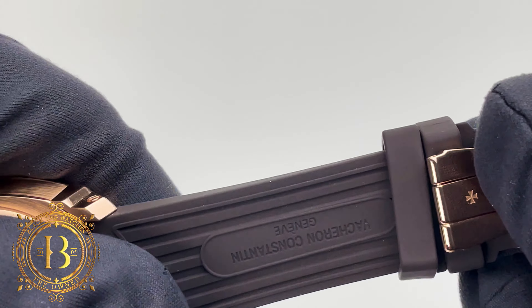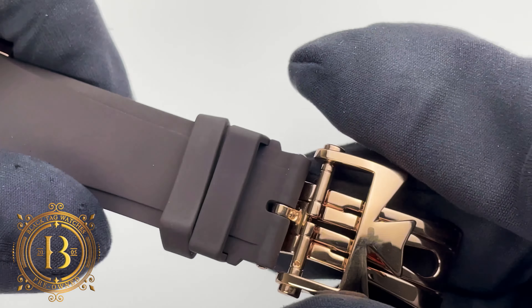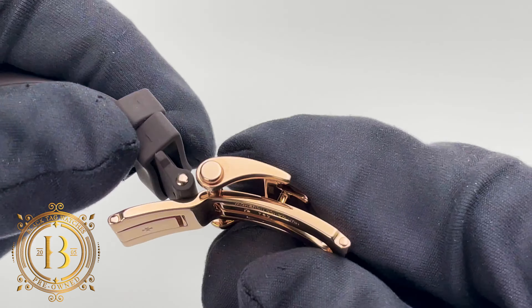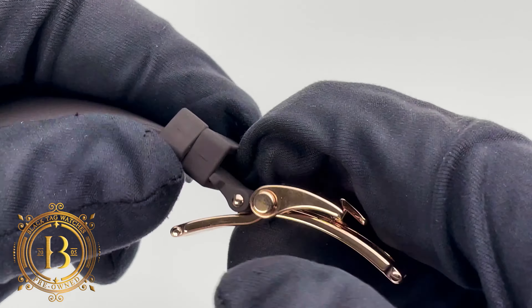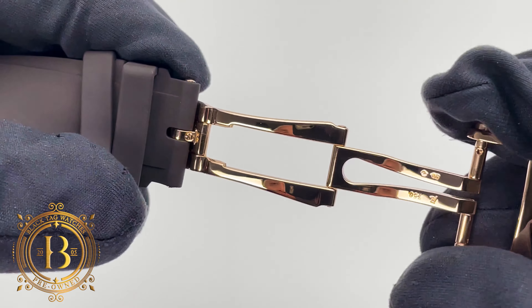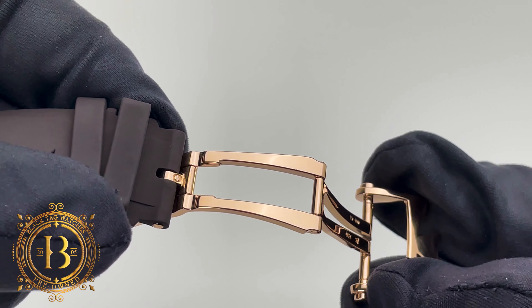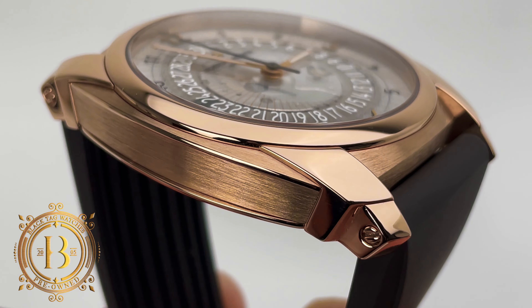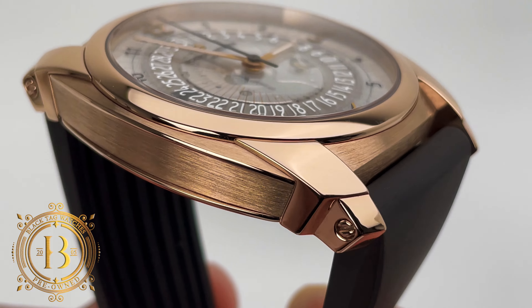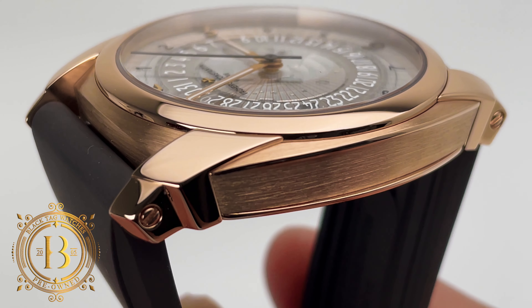While doing my research on this model, I've seen it with leather straps, but I think that this brown rubber strap looks way better and gives the timepiece a more sporty look. The rubber strap is flexible and comes paired with a burgundy double folding clasp crafted from 18 karat rose gold with a high polish finish. This is a very nice combination. As you can see, this strap is attached by screws and bars instead of spring bars, which is a much more secured way to fix the strap to the case.